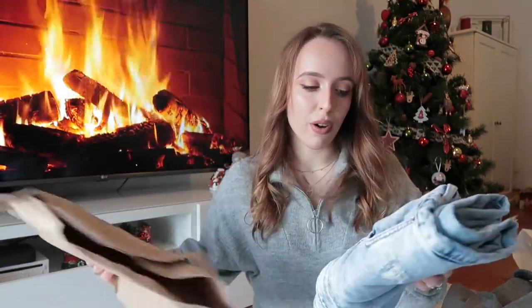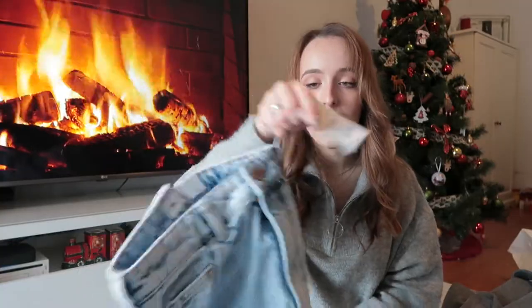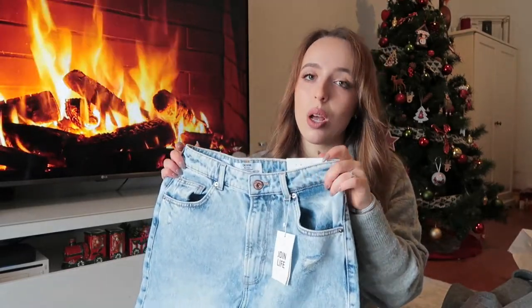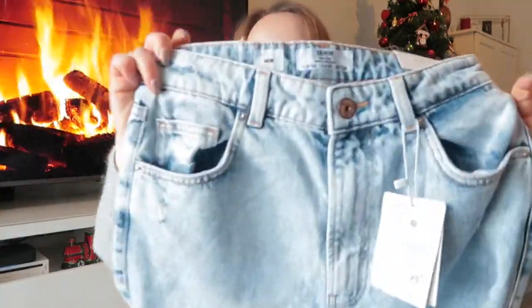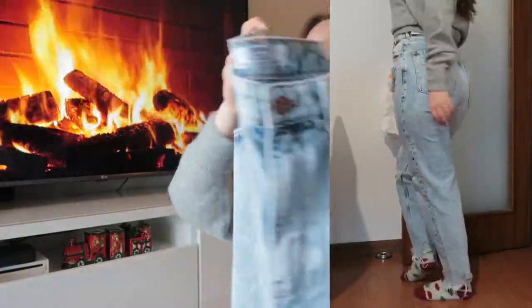From Bershka I got only one thing — a pair of vintage mom jeans. They were originally €25.99 and I got them for €12.99 on Black Friday. They are very very high-waisted — the most high-waisted jeans I've ever had in my entire life. They fit amazingly. The material is proper vintage jean material but also very comfortable. I love the color — very elegant but a little edgy. It has some cuts and it's ripped on the bottom too. I cannot wait to wear these with some of my H&M stuff.